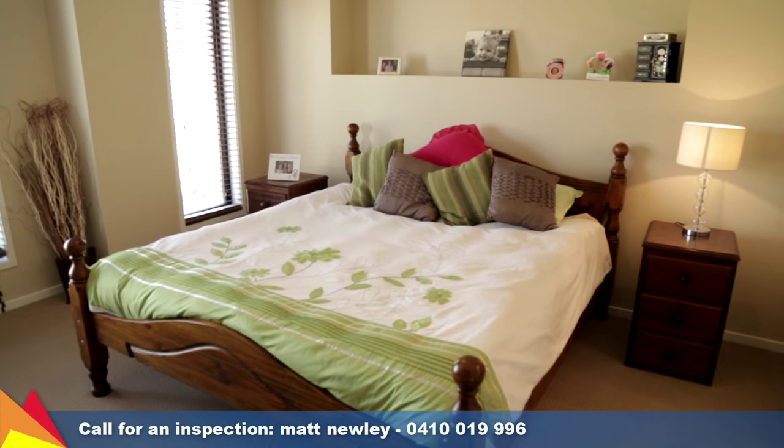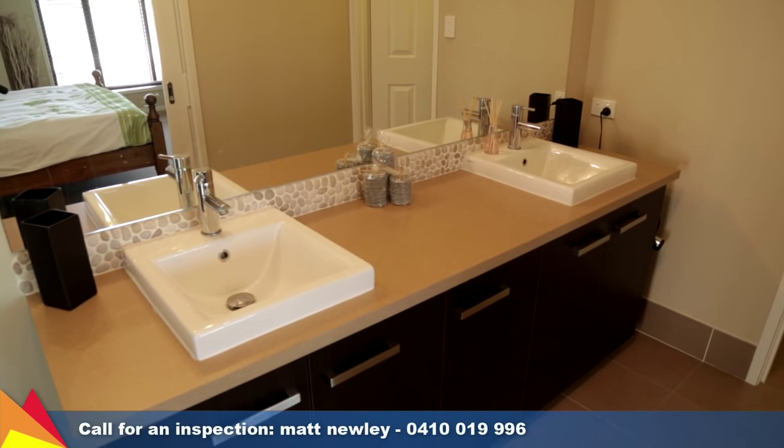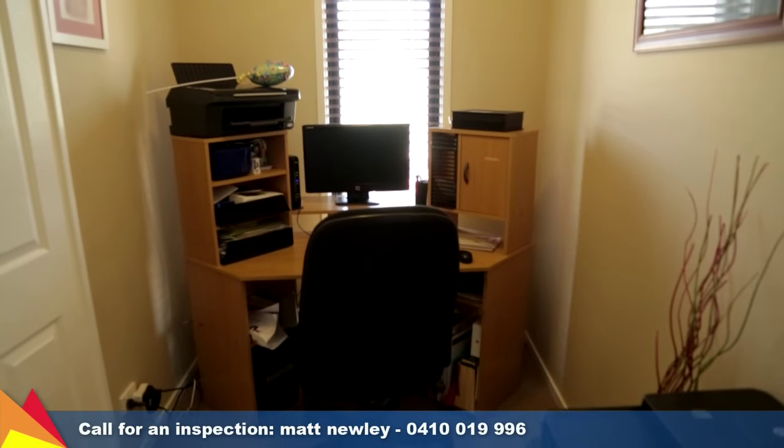Each of the four bedrooms features built-in robes. The lavish master suite has a walk-in robe, an en suite with twin vanities, and the added bonus of a study area.